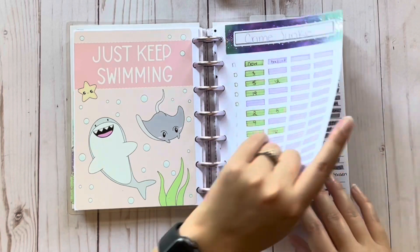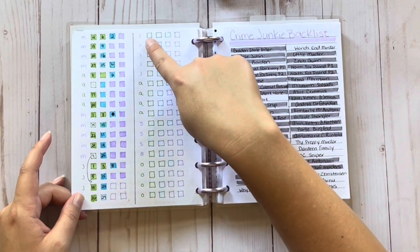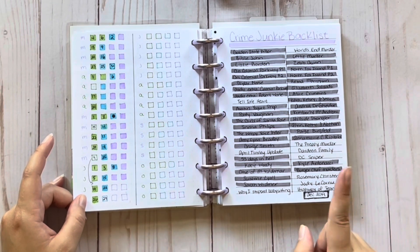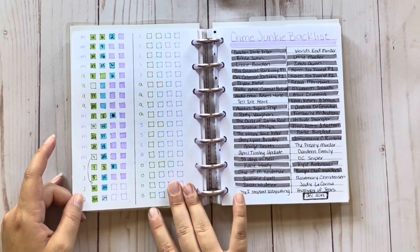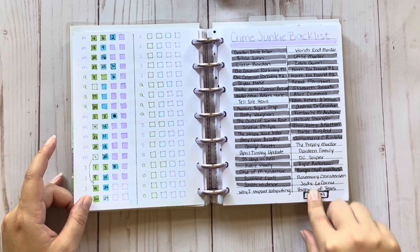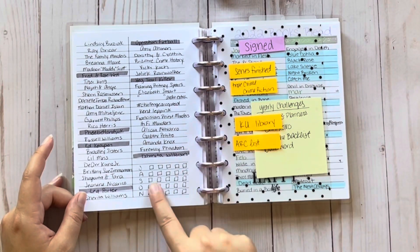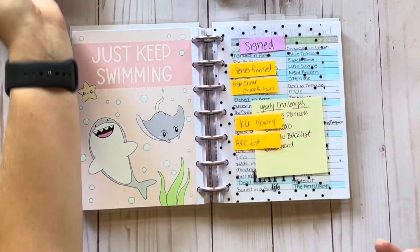Crime Junkies — so this is the podcast I listen to. I love it; I did the annual membership so I have their whole backlist. Green is supposed to be new episodes — you get five a month. The blue is actually their other podcast, The Deck, which is over on Spotify. And then the purple was the backlist I was listening to. This is just a fun way to keep up with it. I fell really behind on the backlist, so I went through and wrote down a bunch of the titles and it's really been helping me keep up with it. I think that's all of the backlist I have left, which isn't too much, and then these will be the new episodes coming out. Again, I overthink it, I do way too much, but it makes me happy.